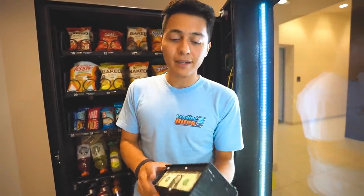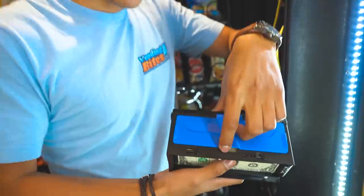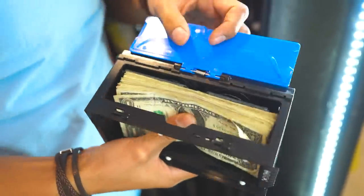You guys know the drill — we're about to leave, let's collect the cash. This is a once-a-month location, so there might not be a lot, but it should still be pretty good.